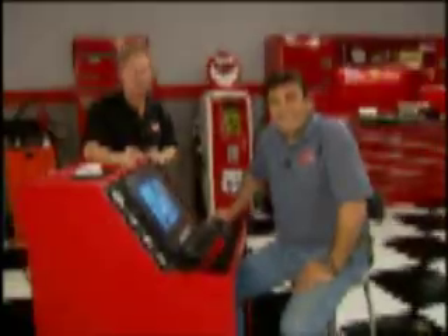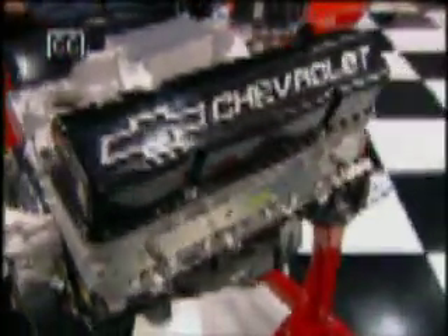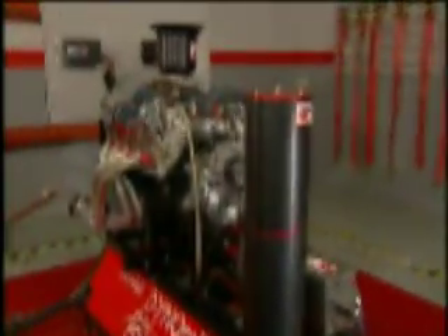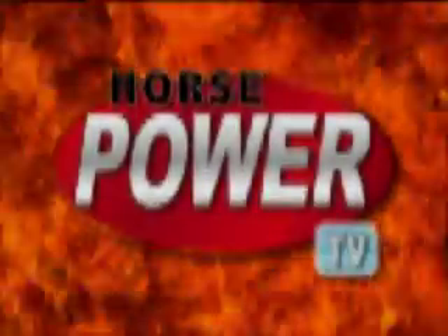No more horsepower guessing games for us. Wait till you see the latest addition to our shop in action. Today on Horsepower TV, take cover for a small block shootout. We'll explore the new Chevy and Ford crate engines before we welcome our new engine dyno to see who's got the top horsepower numbers. So hang on for Horsepower TV.